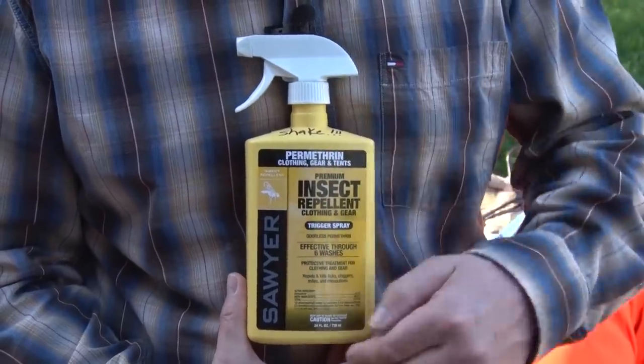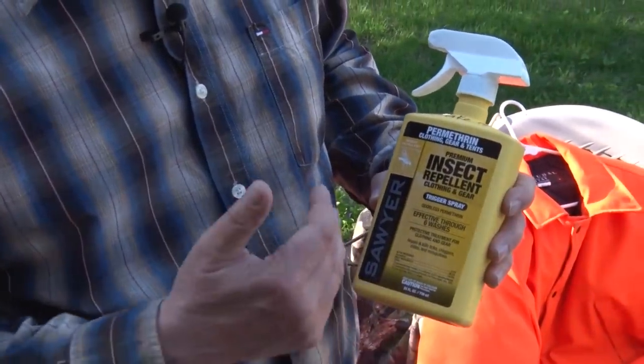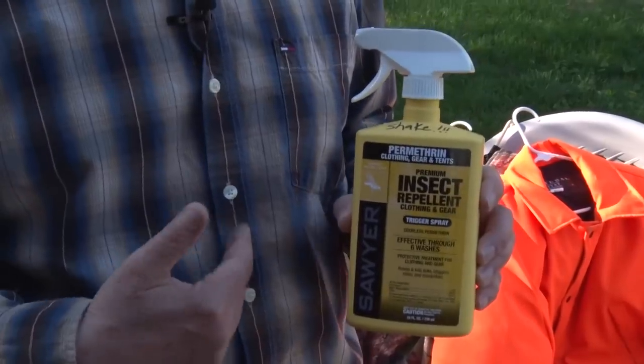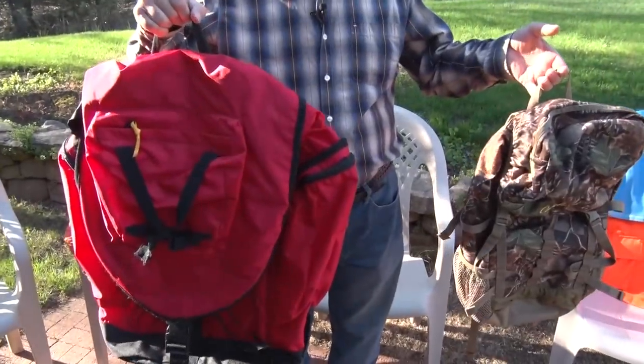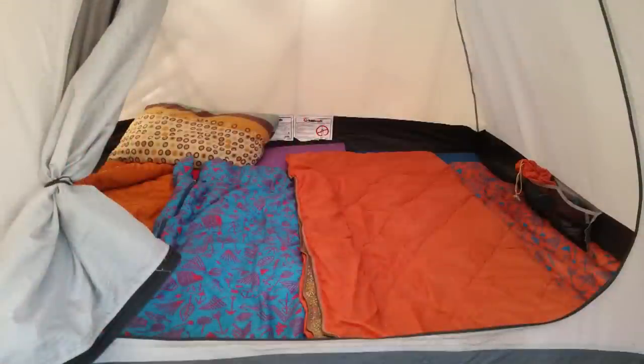Each one of these bottles will do about four to six outfits — pants, shirt, and everything. Spray it on your hunting clothes, spray your backpacks, how about sleeping bags too? Even your tent you can spray with this stuff to keep those ticks off.